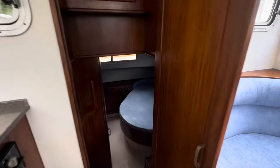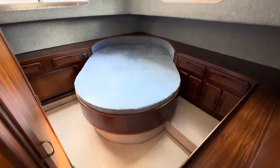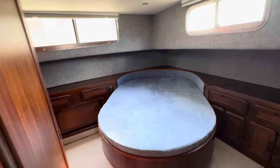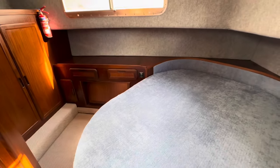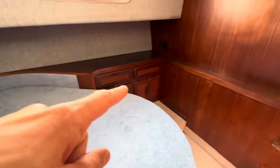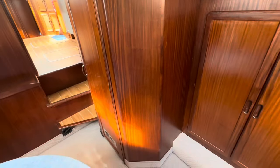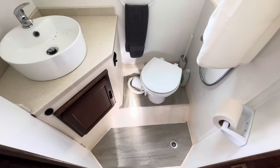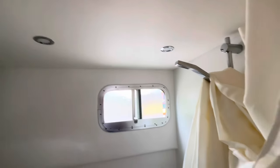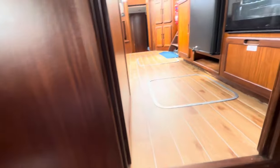Moving to the aft cabin — again, new linings, mattresses all recovered, new carpets. The woodwork looks lovely. It's quite a nice space; she's only 32 feet so it's not enormous, but it's certainly big enough. I can walk all the way around the berth with no trouble at all. Good storage everywhere: double hanging lockers, drawer storage, and more lockers on the port side. They've also squeezed a toilet and shower compartment in here — new worktop, new floor, all been lined out. New shower, new electric flush toilet, and again a good six-foot headroom in there. All very, very nice.